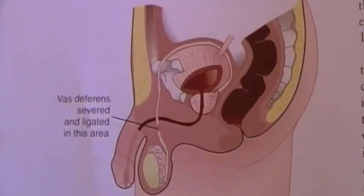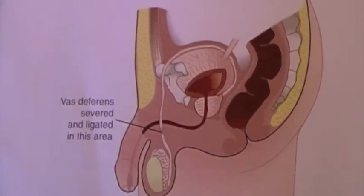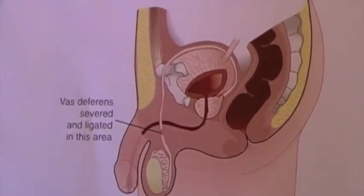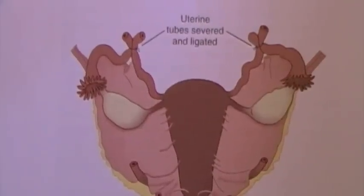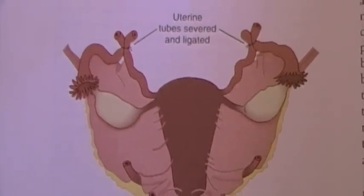Welcome. As a nursing student there are some few things you need to know about surgical sterilization. Sterilization refers to the surgical procedures intended to render a person infertile and is the most commonly used method of contraception in the United States. Most procedures involve the occlusion of passageways for the ova and sperm.